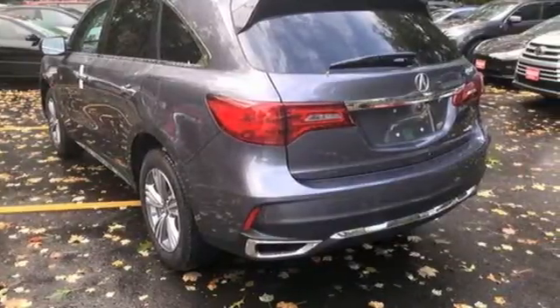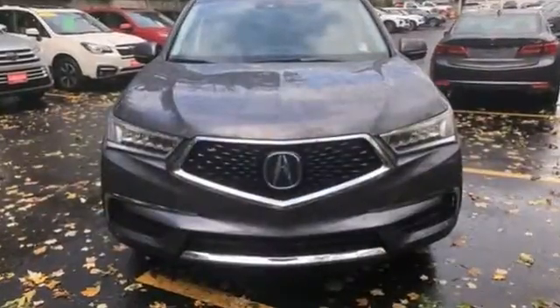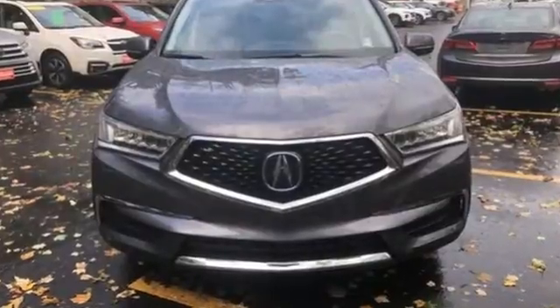Acura has a legacy of innovation, a legacy that continues here. The time is now. See it for yourself today.